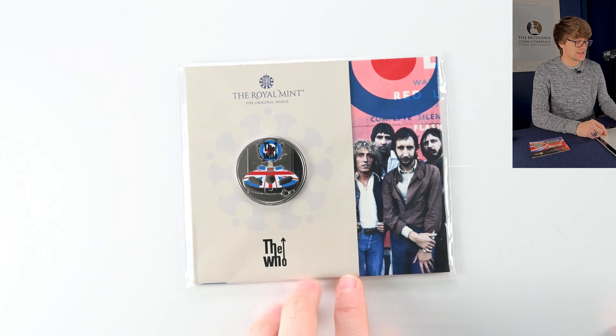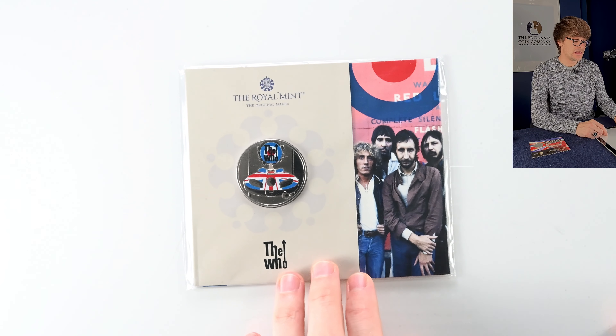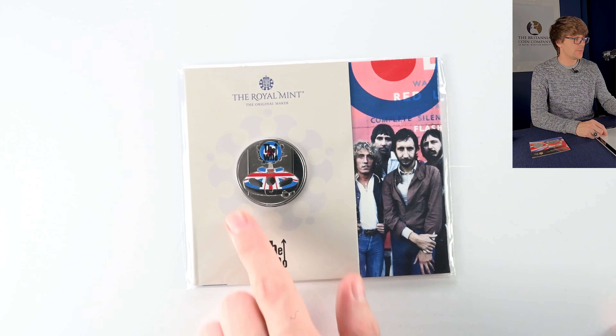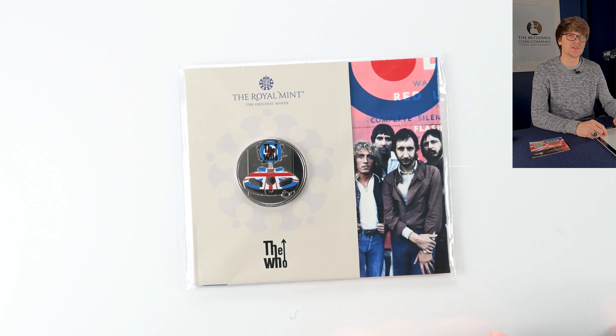The last of the Music Legends — this was The Who five pound coin. There weren't as many packaging variants for this release, but it did come out with a colour version as well as the base metal without colour, and a range of precious metal coins too. A really cool coin and hopefully not the last in the Music Legends series.